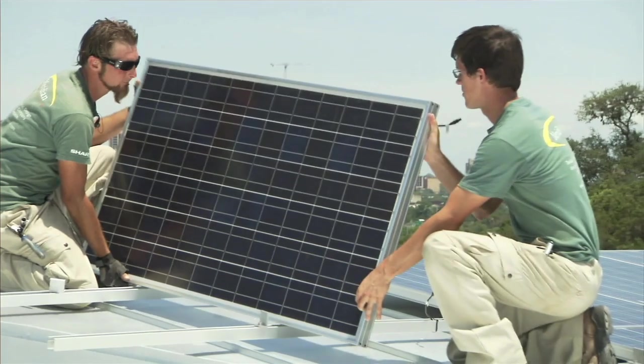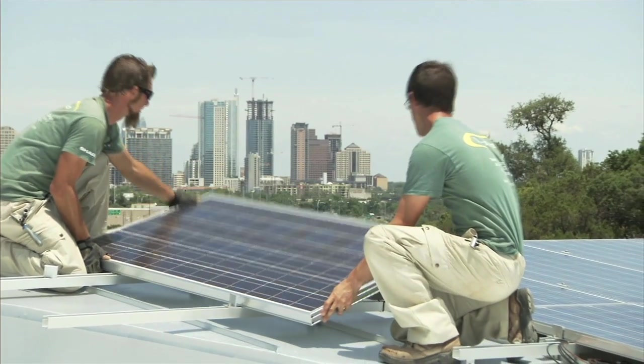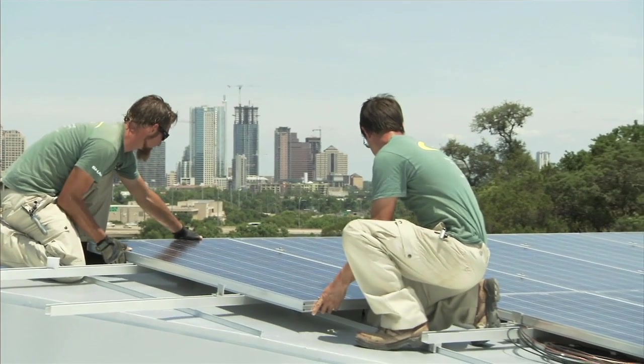I'm not talking about a solar panel you might put on your roof. This idea is more to take the energy from sunlight and directly turn it into a liquid fuel.